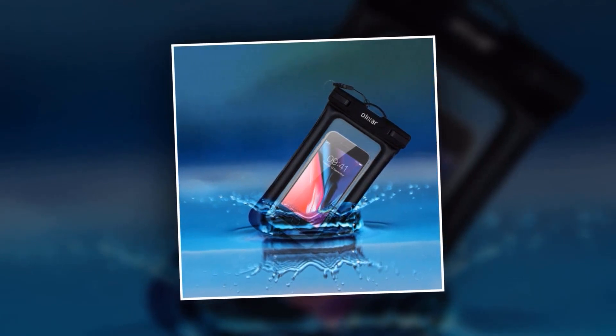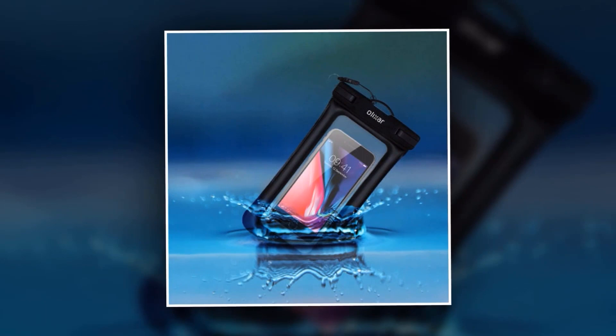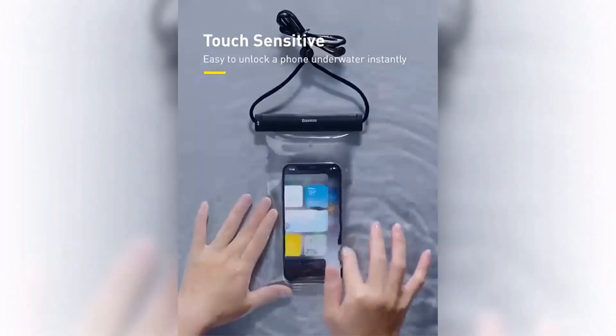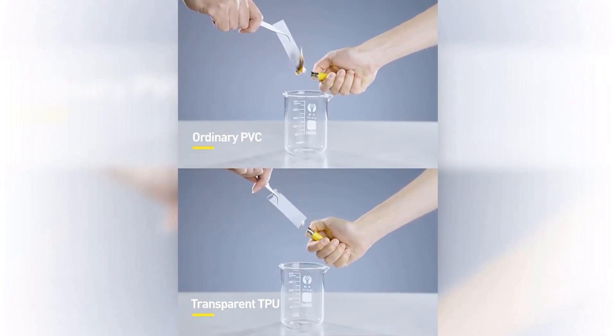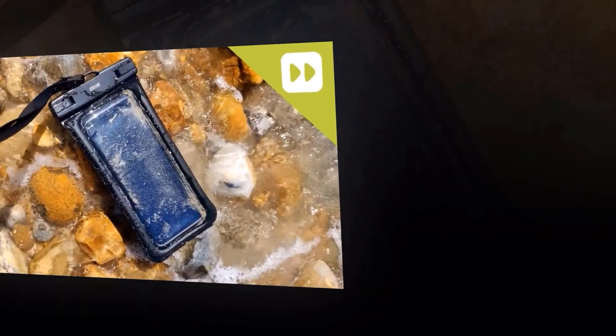Thanks to its transparent and touch-sensitive design, you can easily access all the functions of your phone, including making calls, taking photos, and using apps without removing it from the case. The secure sealing mechanism guarantees that no water, sand, or dust can penetrate the case, providing you with peace of mind and allowing you to capture unforgettable moments even in extreme conditions.